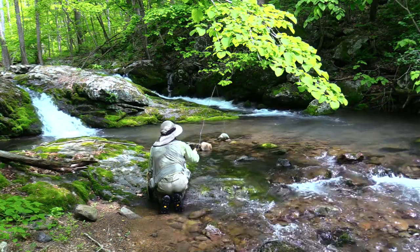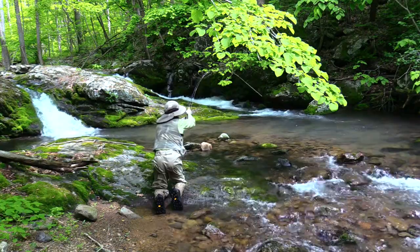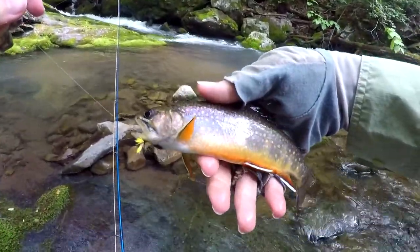Only single hook artificial flies and lures may be used. The general harvest limit is 6 trout per day. Minimum size is 9 inches. I recommend catch and release at all times.